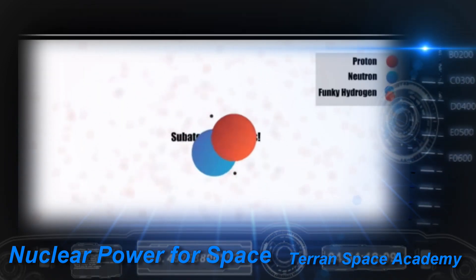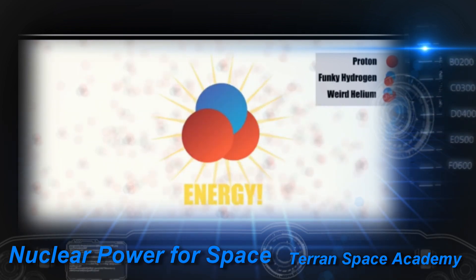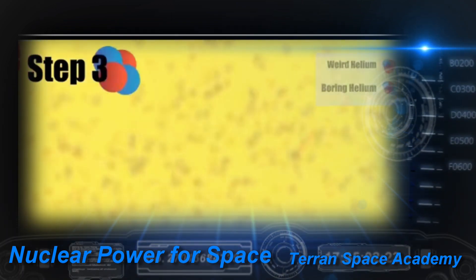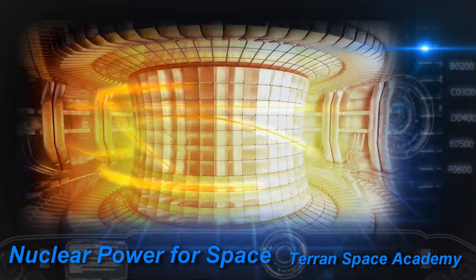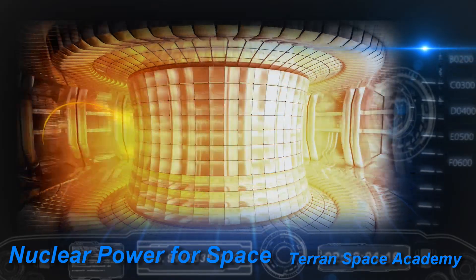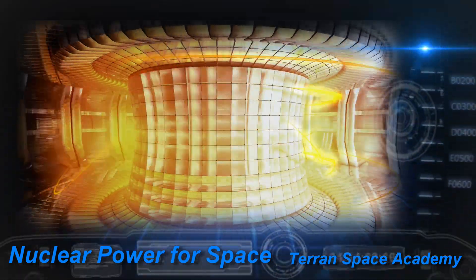Fusion energy is when you take two smaller atoms, like tritium and hydrogen, and slam them together under enormous heat and pressure so that they fuse together into a new element — helium. The sun does this with regular hydrogen all the time, but we can't create a gravity field that strong. We have to use magnetic fields in a torus. Fusion is easy to do; getting it to produce more power than you put in is the hard part. We'll cover fusion energy in depth in another training video soon.